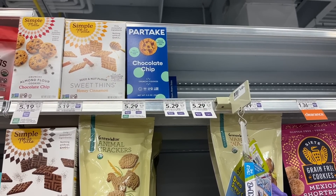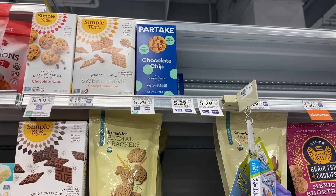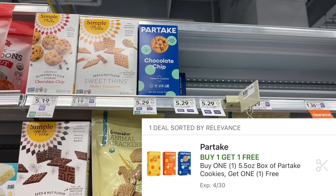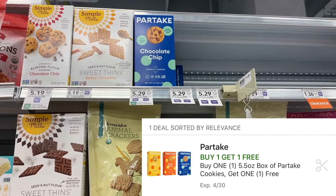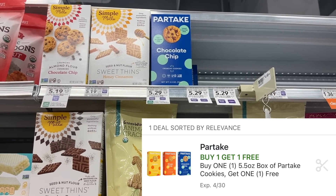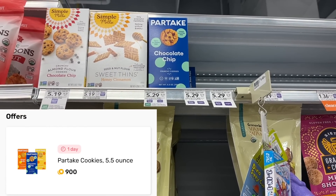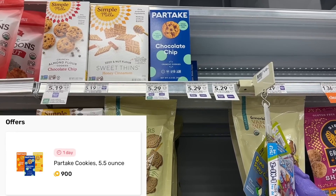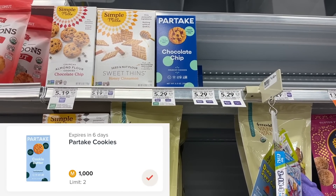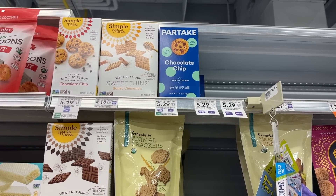My store only has one flavor left of the Partake cookies, but I'm still going to grab them because I really want to try them and we have triple savings available. These are $5.29 each regular price, but we have a buy one get one free digital coupon. We also have 90 cents back on each box on Fetch, and you can submit to the Merryfield app for $1 back on each box — three ways to save, making the final cost $1.79 or 89 cents each.